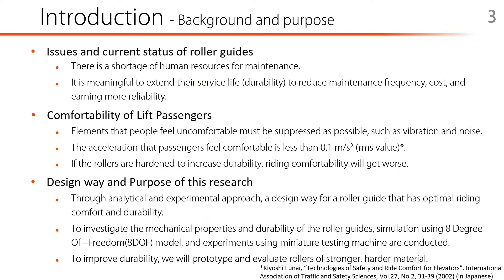Next, I would like to show you the background and purpose of this study. In recent years, the number of lifts has been increasing as new construction of high-rise buildings and renewal for old age. However, there is a shortage of human resources for maintenance. In this situation, it is considered meaningful to extend their service life to reduce maintenance frequency, cost, and earning more reliability.